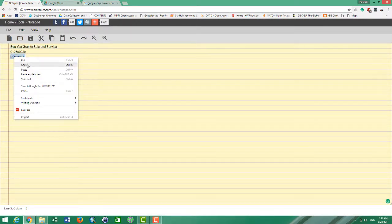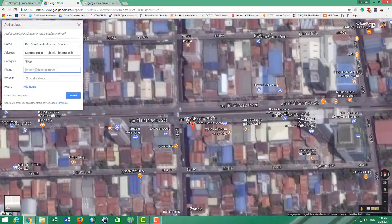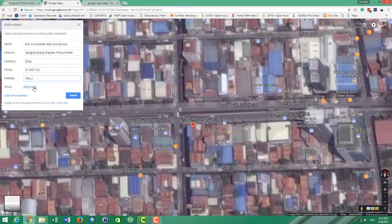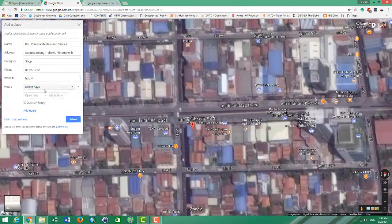The more information you add for this new business location, the better your chance of getting approved. Even I only get about 80% approval for new business points. You can select the hours — for example, all day from 7 o'clock until 8 o'clock.